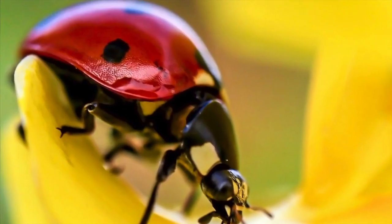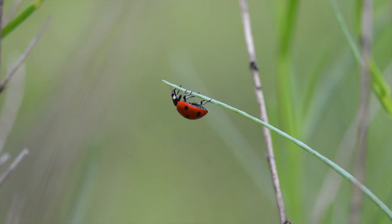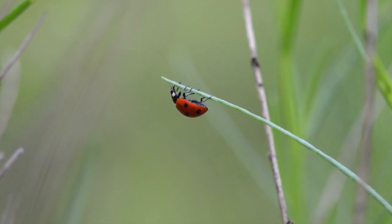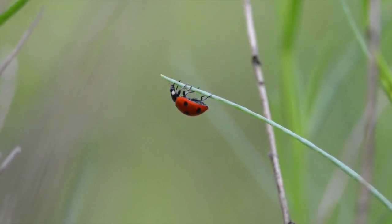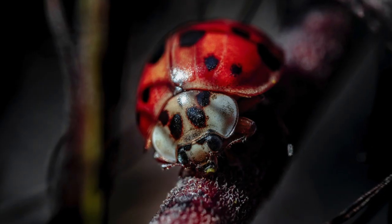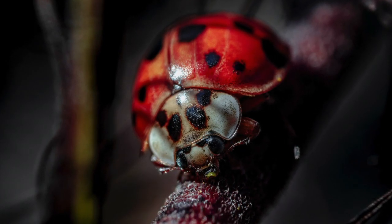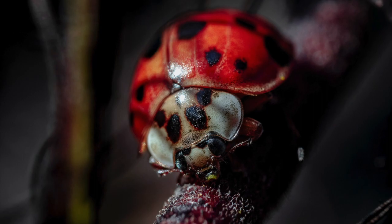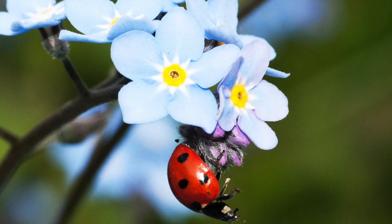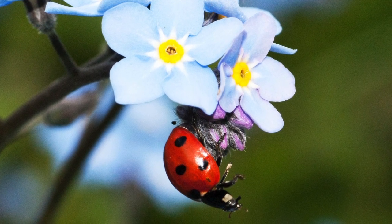Stage four. Last but not least is the adult ladybug. You've probably seen an adult ladybug before, either in the Diefenbaker community garden or maybe you've even had one land on your arm when you were outside. You can identify an adult ladybug by their bright red shell. This bright red shell is actually used to tell predators that ladybugs don't taste good, which helps them keep safe and not become someone's lunch or dinner.